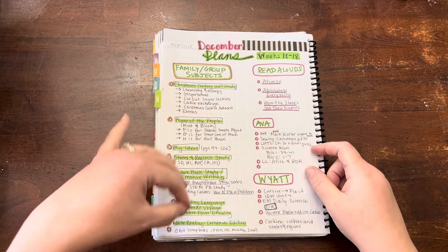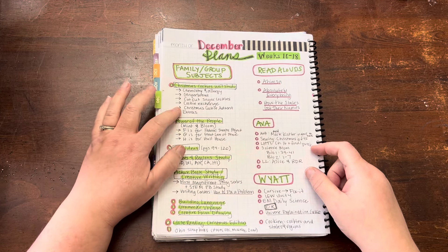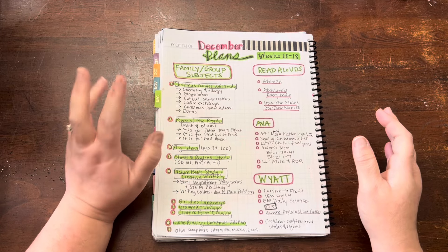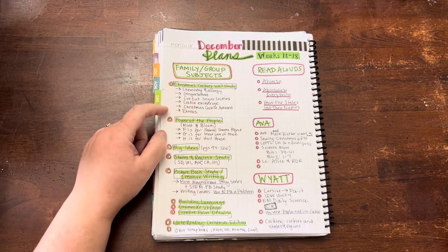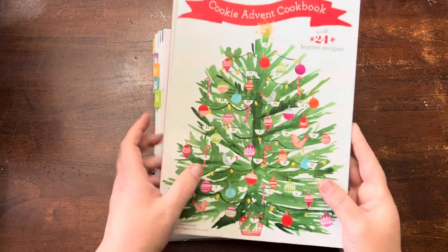The first thing I'll do is our family and group subjects. I did plan a Christmas cookie unit study — I made a whole separate video on that so I will link that. I think we have three weeks for that, and that's going to be using this cookie advent cookbook.